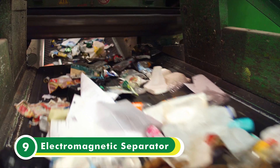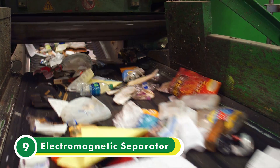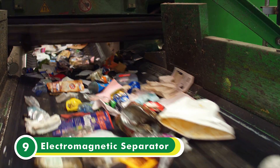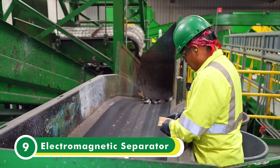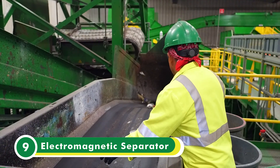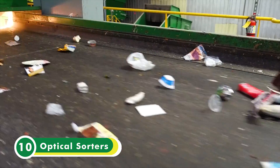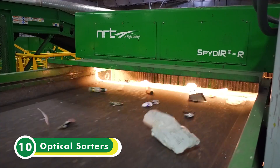The plastic and metal containers continue onto the electromagnetic separator, where a large magnetic conveyor belt attracts ferrous metals. As the conveyor belt rotates, the material is released once it reaches the discharge point. These metals go through a post-sort station and into a bunker for later baling. The remaining containers continue on.